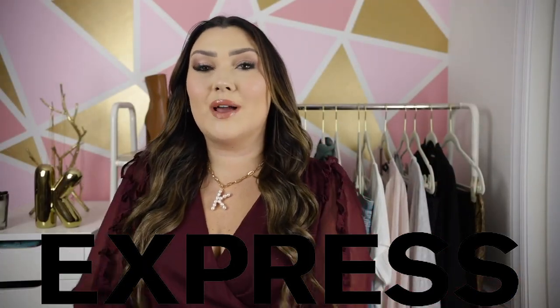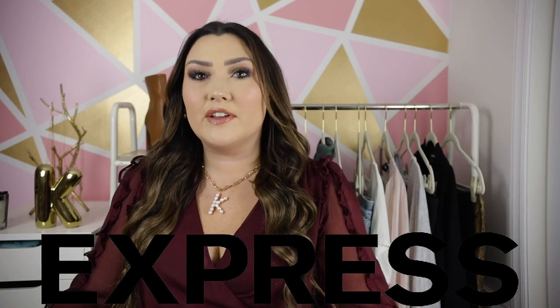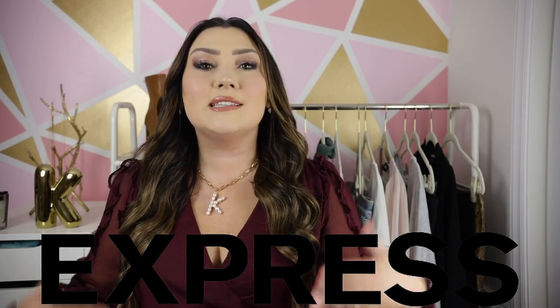Hi you guys, welcome back to another Express haul video. You guys seem to really love my Express videos, and I love them as well because, as you guys probably know by now, Express is one of my favorite brands of all time. I love the quality of their pieces, I love the style, I love the size inclusivity — I love everything about their brand. This video is once again in partnership with Express, so thank you to Express for sponsoring my video.